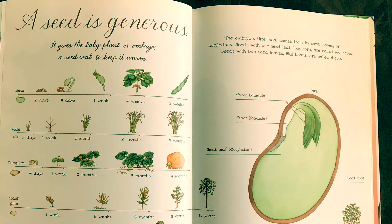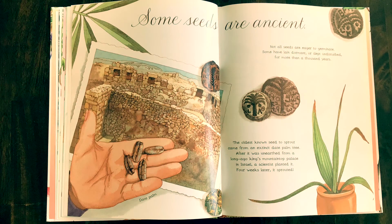Some seeds are ancient. Not all seeds are eager to germinate. Some have lain dormant or slept undisturbed for more than a thousand years. The oldest known seed to sprout came from an extinct date palm tree. After it was unearthed from a long-ago king's mountaintop palace in Israel, a scientist planted it. Four weeks later, it sprouted.